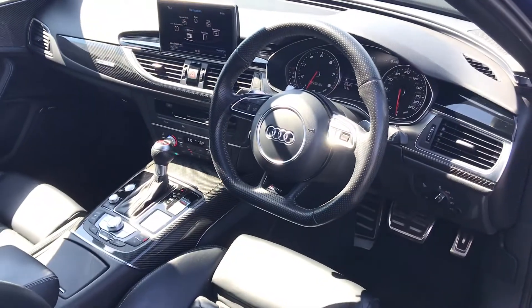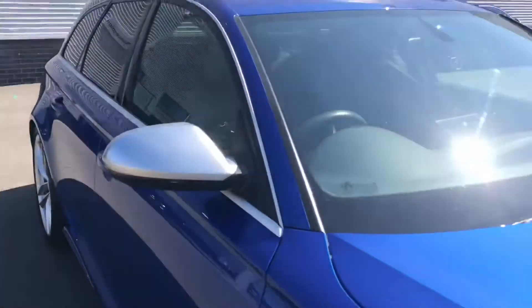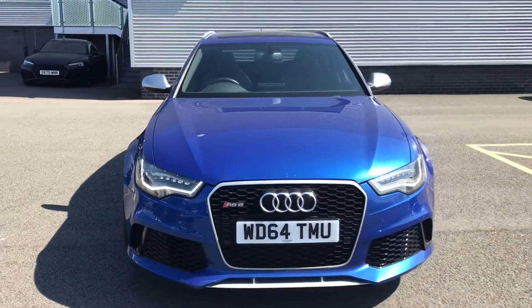For more information on this approved used Audi RS6, please give the team here at Stoke Audi a call on 01782 488 205.